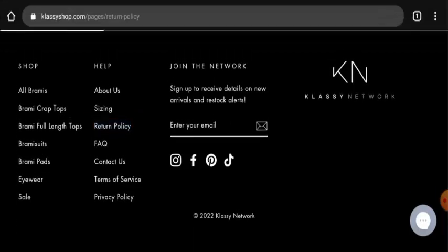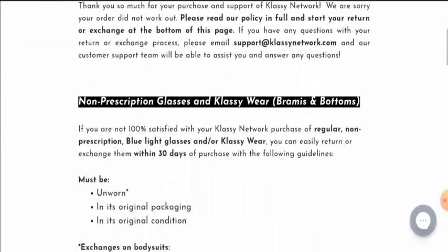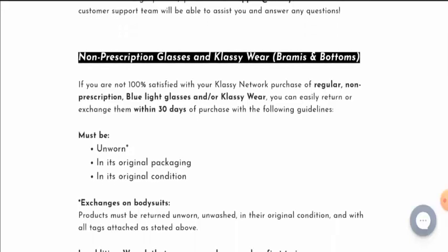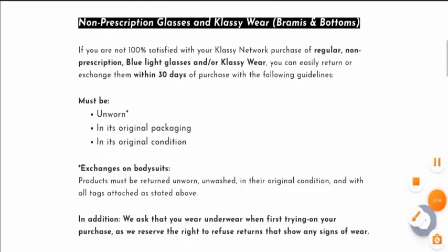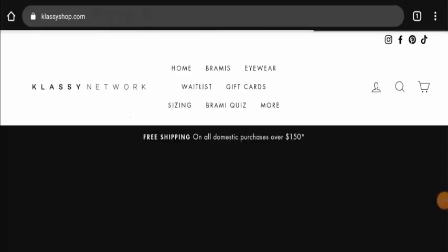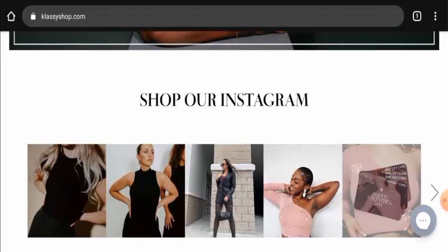Next we will check their return and refund policy. About the return policy, they have mentioned that if you want to return the product you have to return it within 30 days, and it should be in unworn condition, in its original packaging and in original condition. Do comment about your experience with returning or refunding a product. For return or refund issues, check out the description area where you will find the link through which you can solve your money issues.